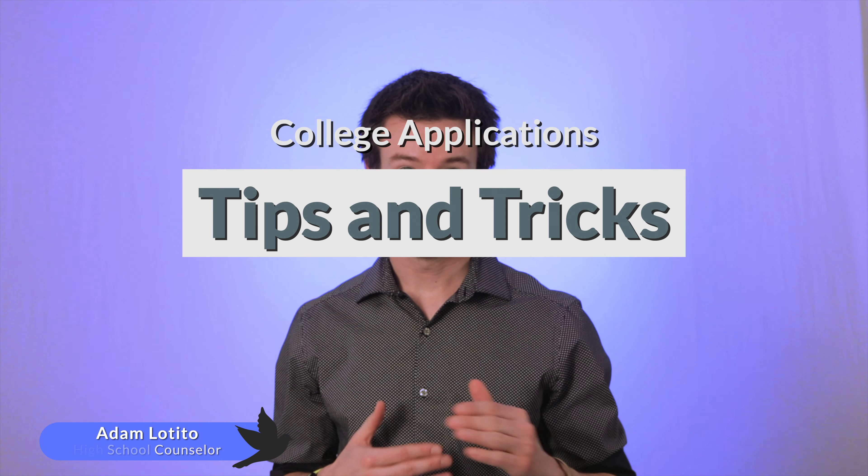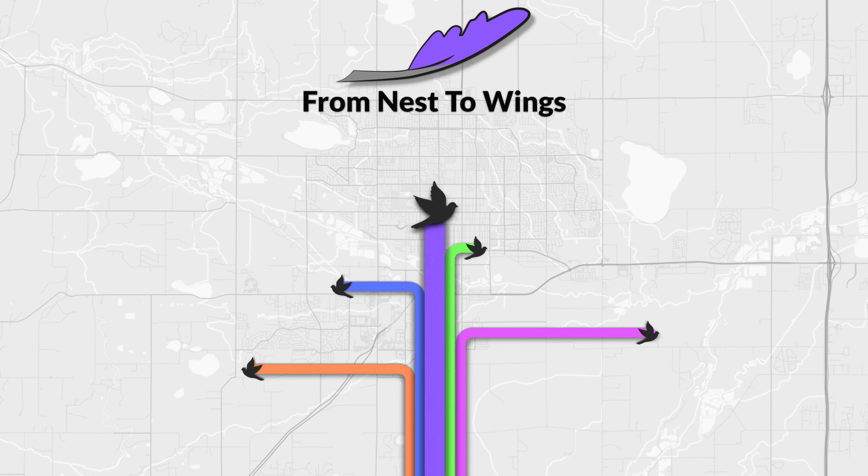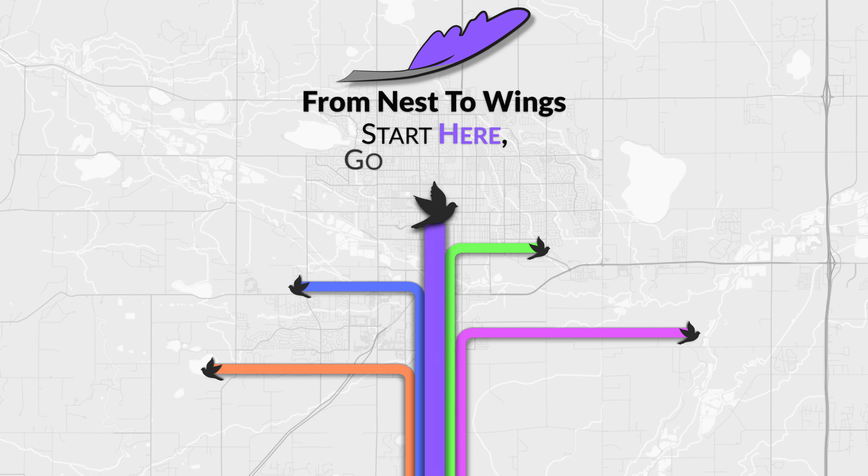There's lots to worry about with the college application process. Make sure you have all your ducks in a row before you submit any applications. Hi, I'm Adam Letito, and here are some college application tips and tricks. To make sure your applications are ready and ready on time, here are some tips to help you throughout the process.